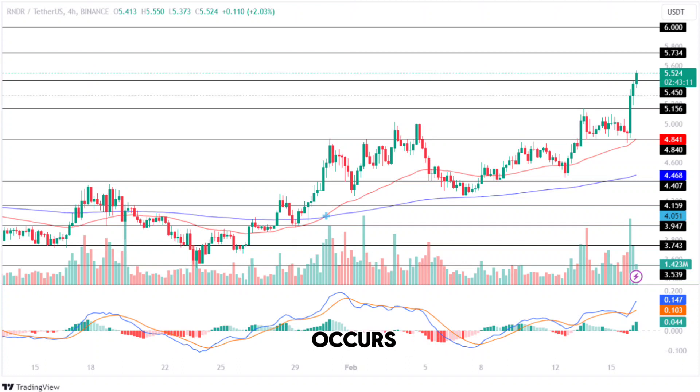Conversely, if a trend reversal occurs, the RNDR price will lose momentum and fall to test its lower support level of $5.156. Moreover, if the bears continue to dominate the market, it will plunge and prepare to test its crucial support level of $4.840 this month.